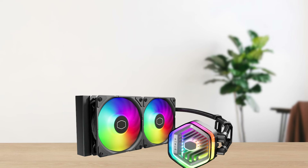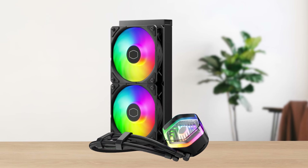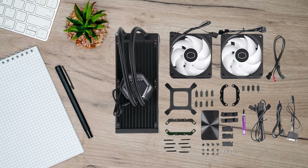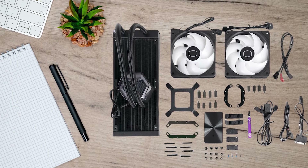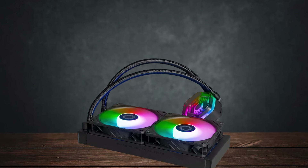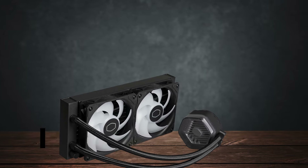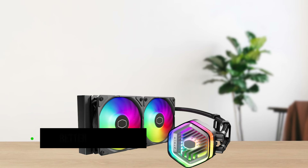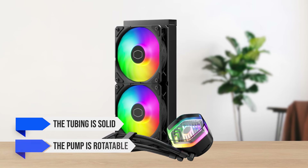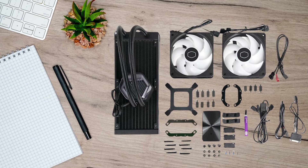Users can also personalize it with available 3D-printed designs on Cooler Master's website. However, the pump doesn't incorporate an LCD screen for real-time hardware temperature monitoring, which might be a downside for consumers who prioritize having an LCD display. The overall aesthetic is very subtle and uniform, but the Sickle Flow Edge fans spice things up with translucent fan blades that also aid in better RGB lighting visibility. The fans are quiet and perform well under immense CPU loads. The tubing is solid and the pump is rotatable, so you won't have to worry about installing it incorrectly.